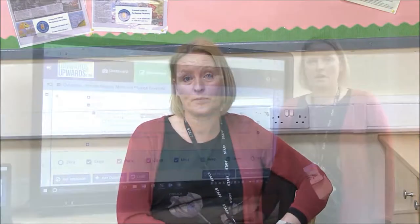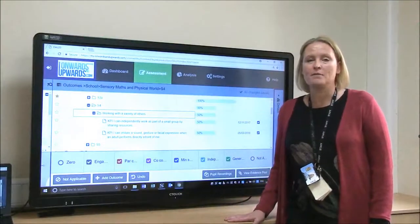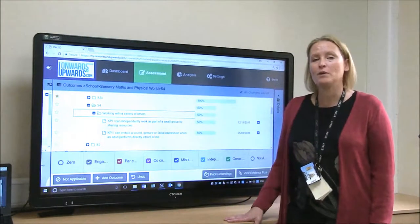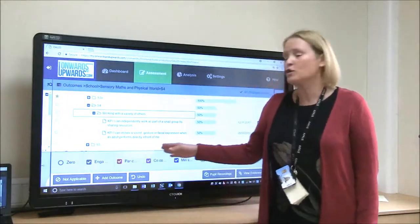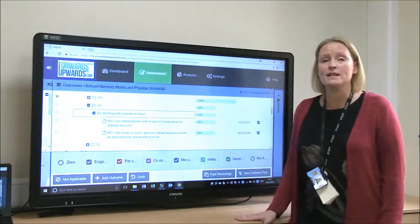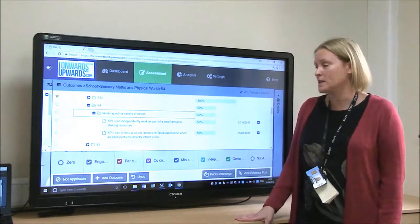We decided to make two different levels: C levels for Cromwell, and then another system, S levels, which are for our sensory learners. This was a really brilliant thing for us to do, to have the two different assessment systems running alongside each other. A big benefit of the system is that for each learning target that the pupils have got, we've been able to assess how much support they require to do that target.